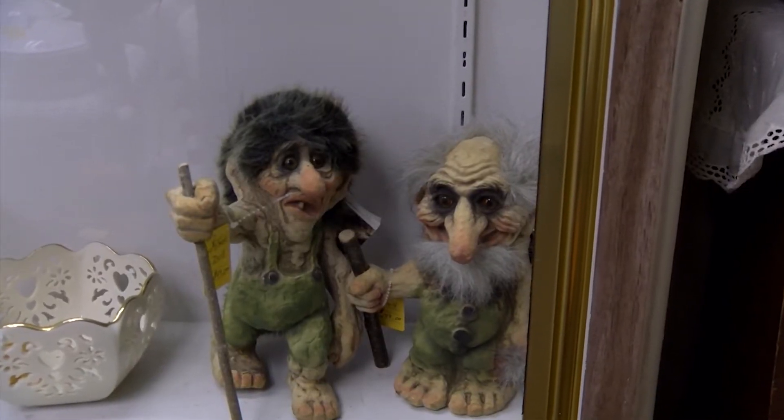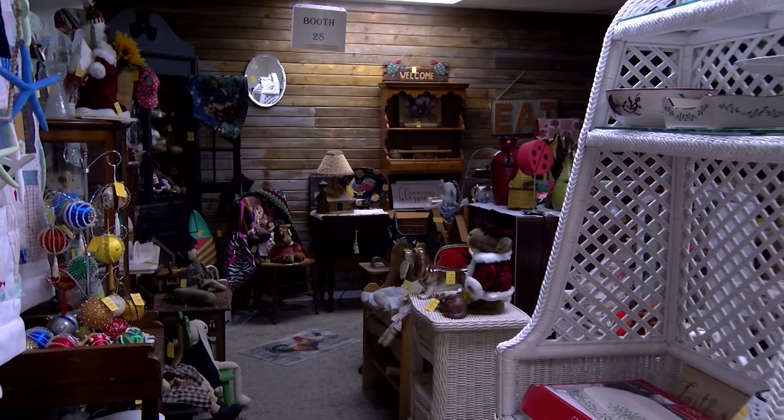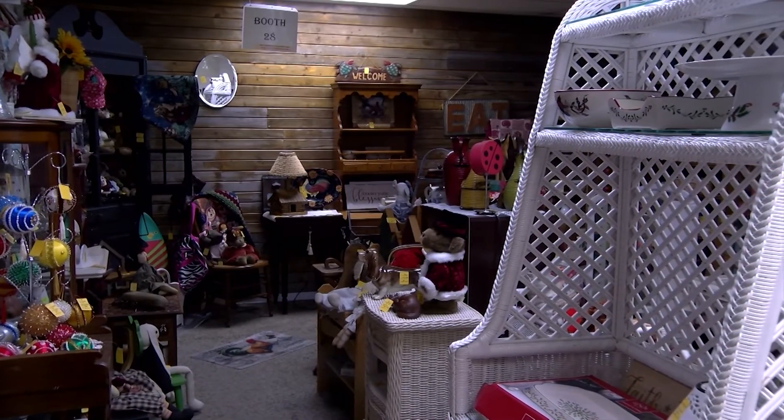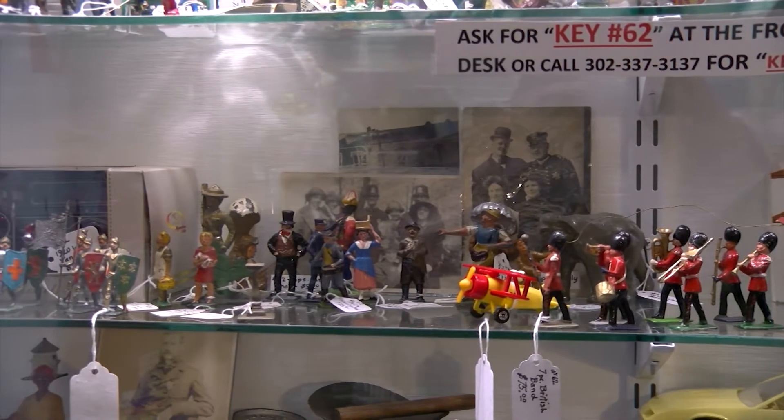The team at Antique Alley understands that antiques aren't for everyone, which is why you'll also find new merchandise inside this mega mall. It's good because you can mix and match — have antiques in your house but also use new items to decorate with. They have antique furniture that lasts forever, and you can paint it with their chalk mineral paint to make it match whatever decor you'd like.